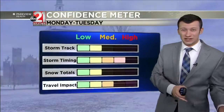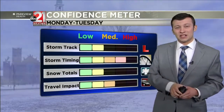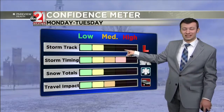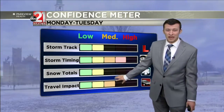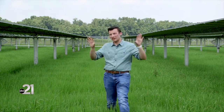Looking ahead to Tuesday, it looks cold. We're getting some mixed signals from our weather models and forecast data, resulting in lower levels of confidence about where exactly the center of this storm is going to go. That's having an effect on our ability to predict snow totals and the travel impact.